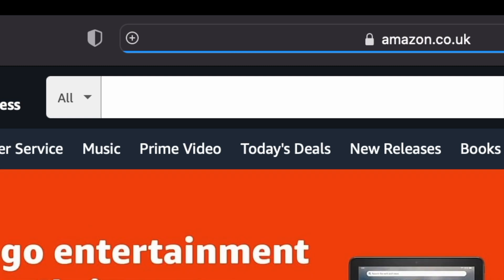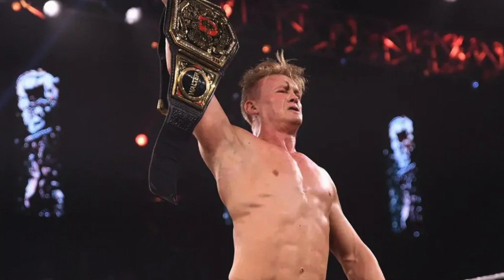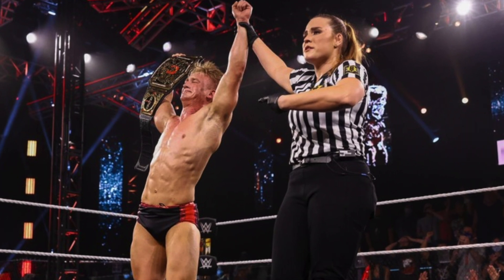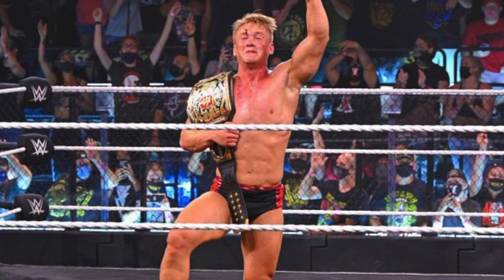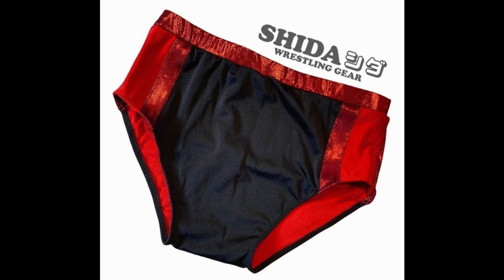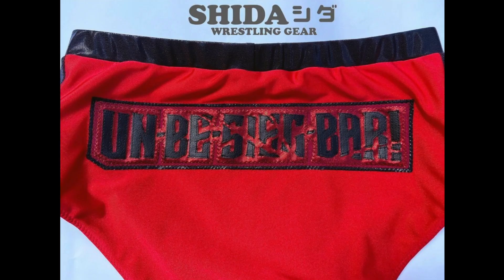So I jumped back on Amazon and ordered myself a few more. My first thought was to replicate his gear worn when he climbed the proverbial mountain and became NXT UK Champion by defeating Walter back in August 2021 at NXT TakeOver 36. Shida gear created these trunks and also created the ones seen on the official release.